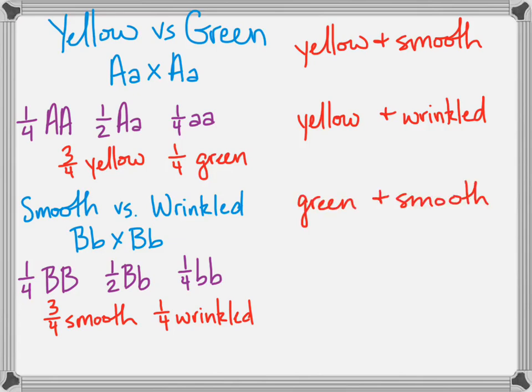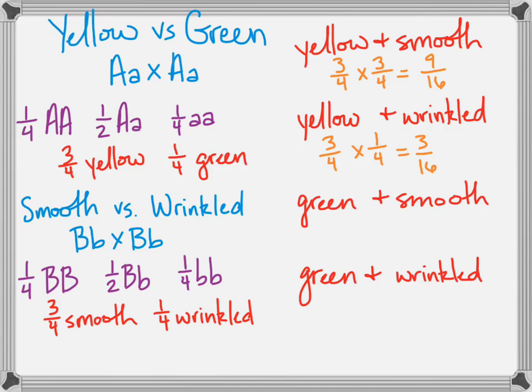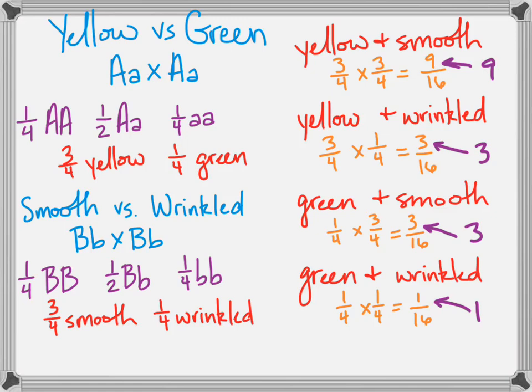Looking at the combinations: yellow and smooth, yellow and wrinkly, green and smooth, green and wrinkly. Match each trait with its phenotype ratio: three-fourths yellow times three-fourths smooth equals nine-sixteenths both; three-fourths yellow times one-fourth wrinkled equals three-sixteenths yellow wrinkled; same for green smooth; and one-fourth times one-fourth gives one-sixteenth green wrinkled. That's your 9:3:3:1 ratio. For any unique problem, work out the individual monohybrid crosses and use multiplication to get the dihybrid phenotypic ratio.